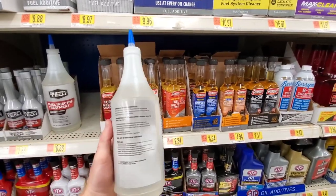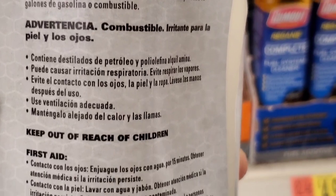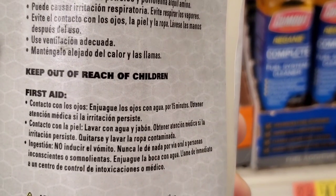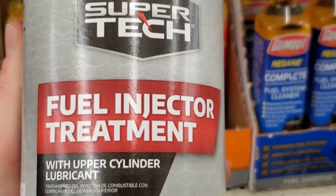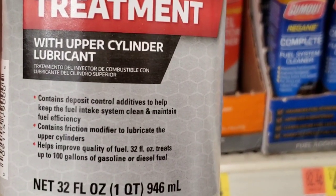This is a knockoff of the Lucas product. We compare them side-by-side to find out which one does a better job at cleaning fuel injectors and the combustion chamber. Does it really add compression to your engine, or is this just snake oil?